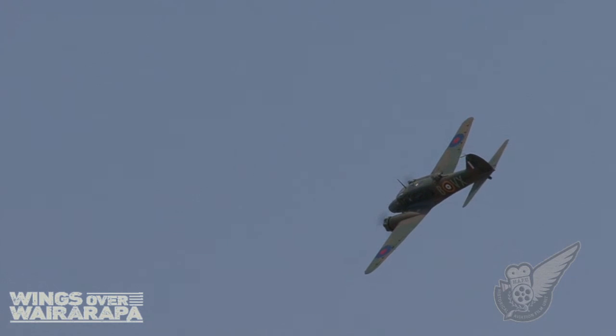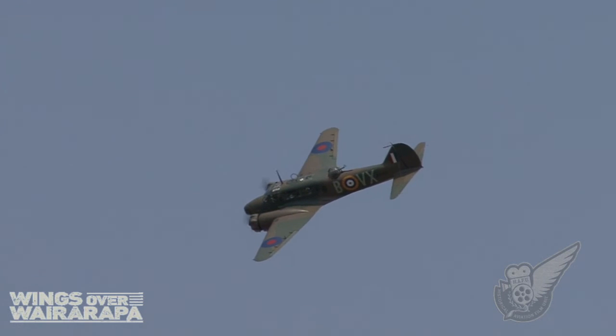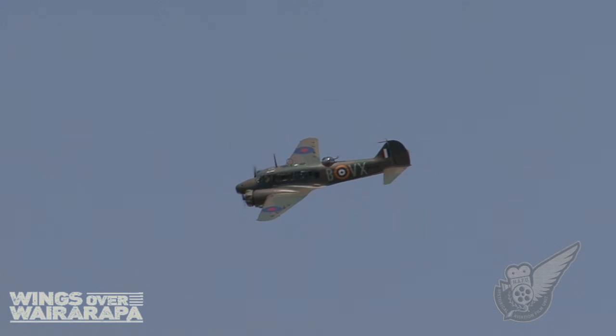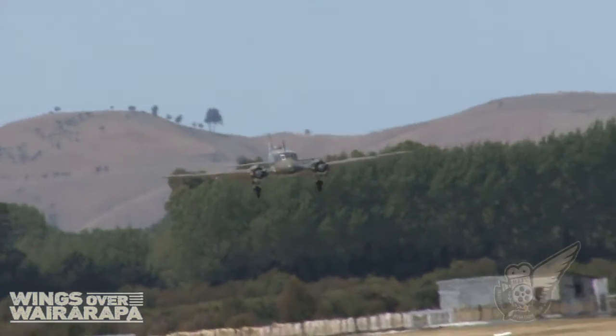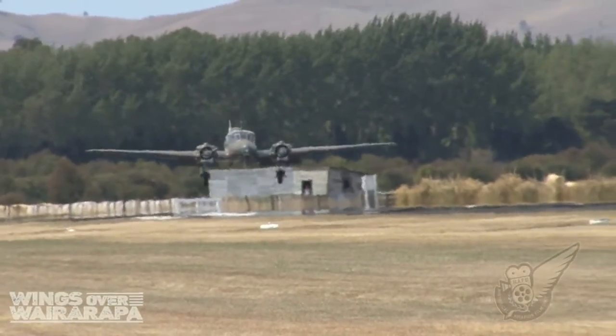This particular aircraft was operated by the RAAF as a trainer, and after the end of the Second World War was used as a passenger and freight hauler in the Australian outback. It came from the Wangaratta Museum.